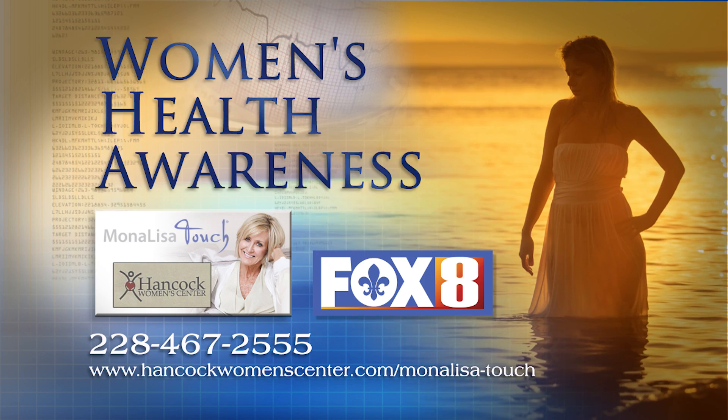The treatment entails three sessions that are five minutes long, spaced six weeks apart. It causes no pain, requires no anesthesia, and patients report immediate results.